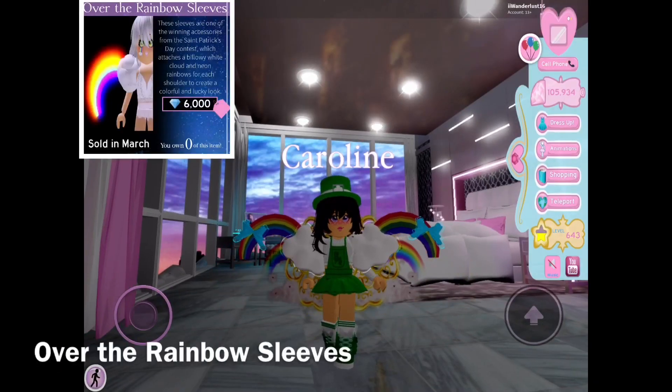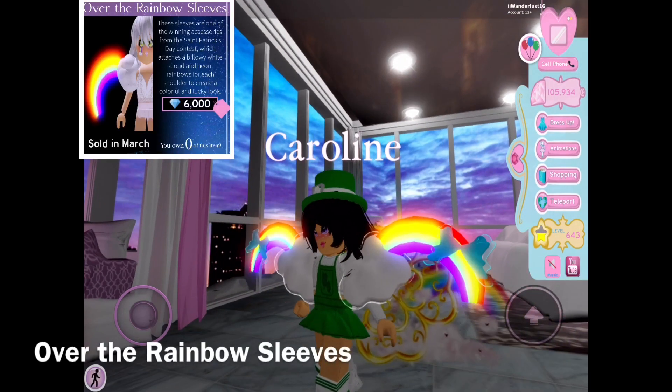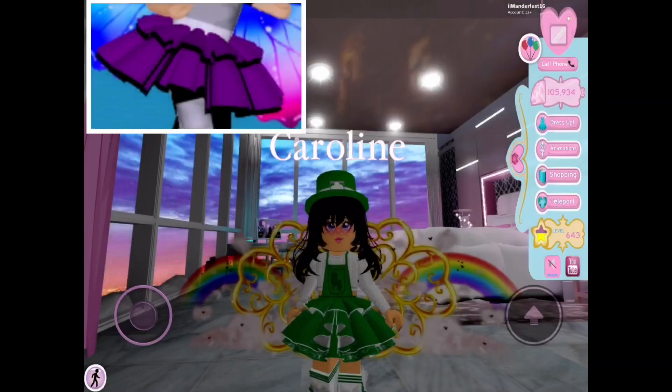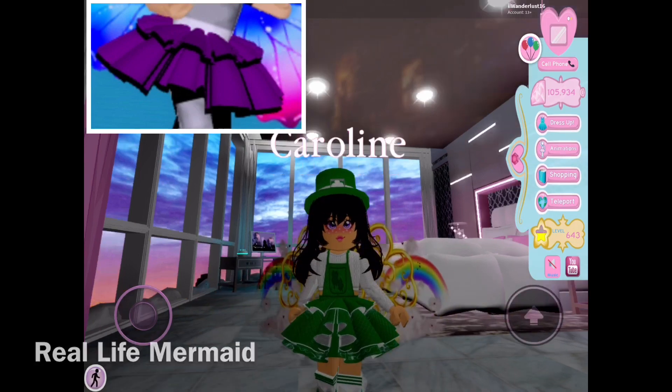So here are the reworked Over the Rainbow sleeves. Now it has cute little bows that hang from the side of the rainbows — it looks cute! If you look closely you can see some netting on the skirt, which makes it beautiful and gives it more texture and more detail.